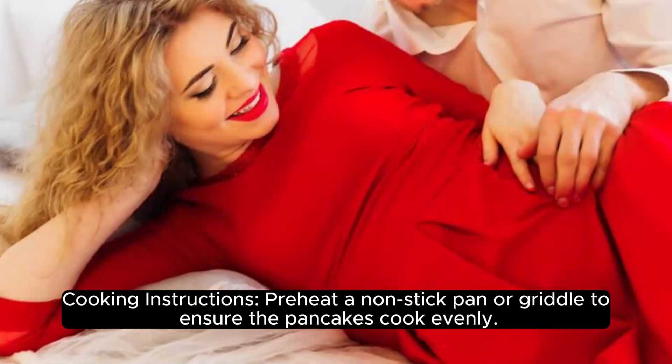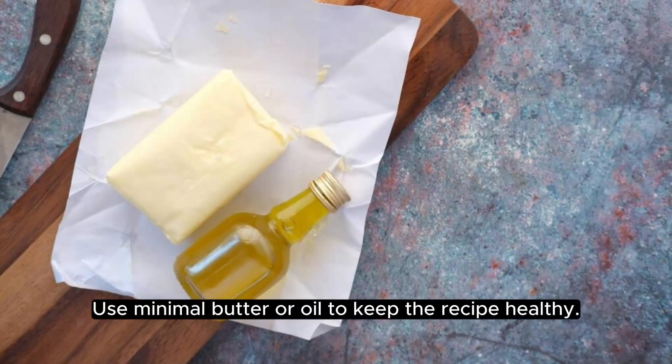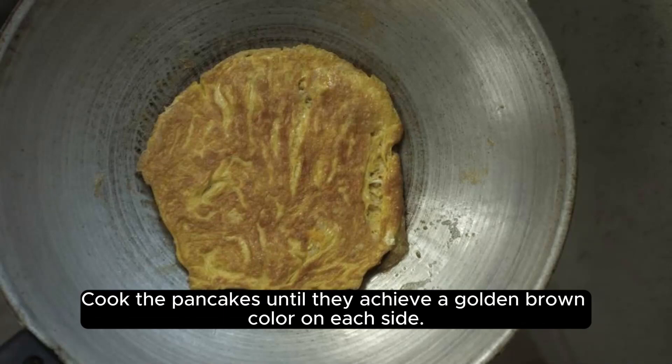Cooking Instructions. Preheat a non-stick pan or griddle to ensure the pancakes cook evenly. Use minimal butter or oil to keep the recipe healthy. Cook the pancakes until they achieve a golden brown color on each side.